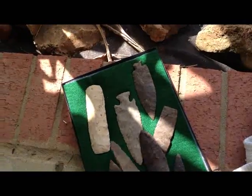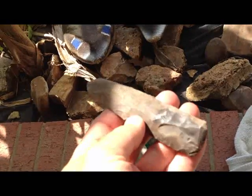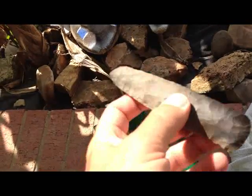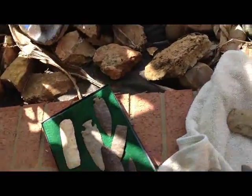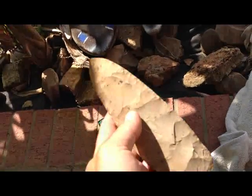I found this one on a competing mound - it's pretty good size. I also found another one on a competing mound and it's huge. That's one of my favorite ones right there - it's about seven and a half inches long.